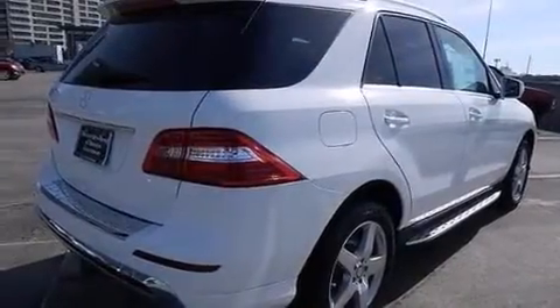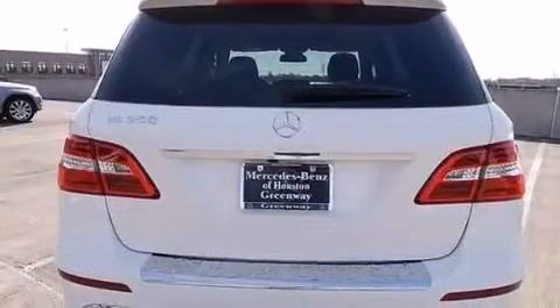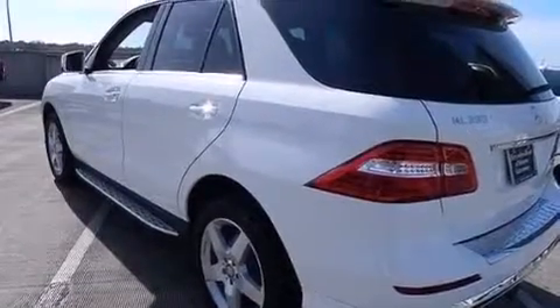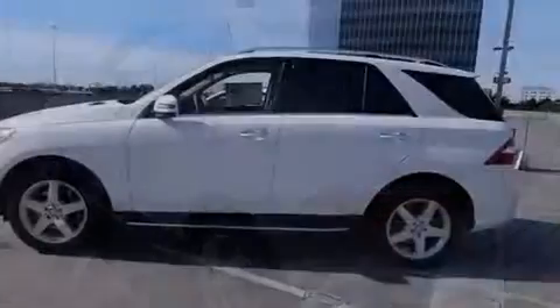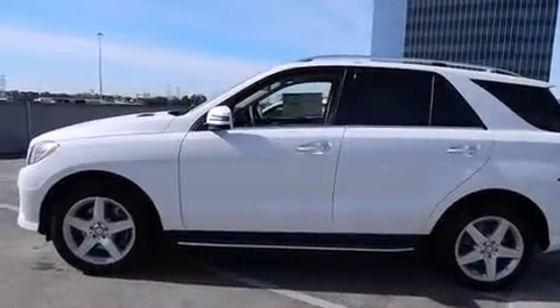Its top features include Bluetooth mobile device connectivity, a rear-view camera, keyless go, a sunroof, blind spot assist, a low tire pressure indicator, a turbocharger, traction control and stability control systems, aluminum wheels, and lane-keeping assist.